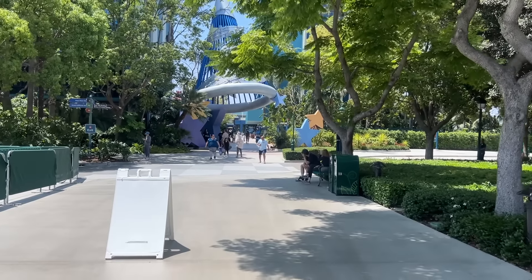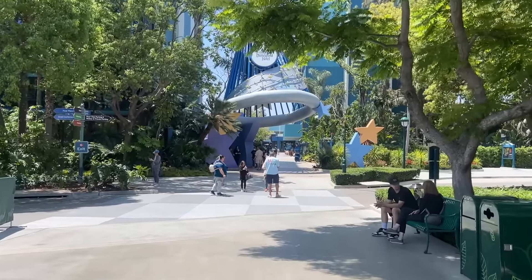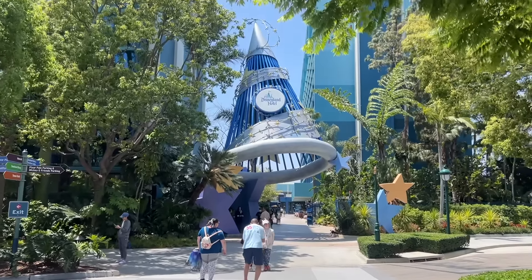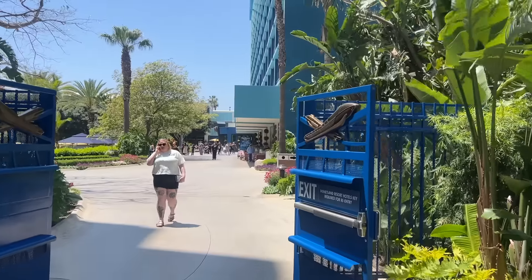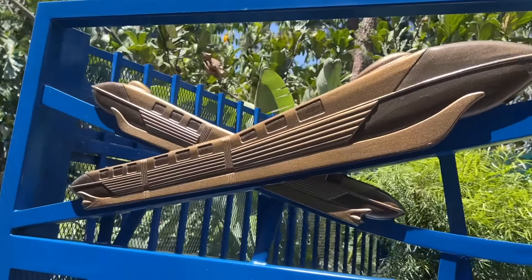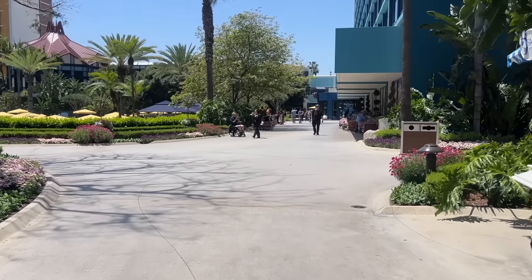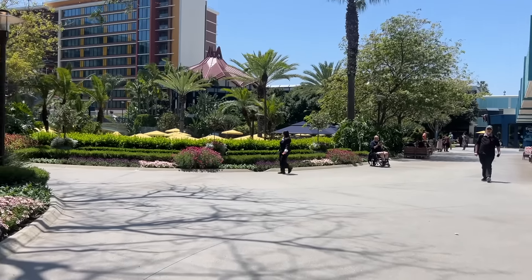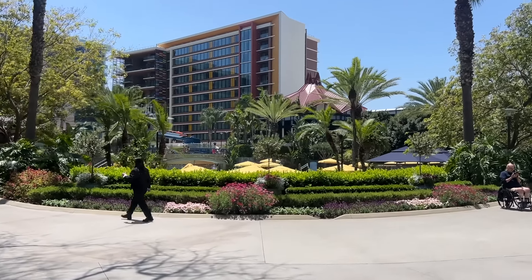Now we're going to walk through the Disneyland Hotel area just for fun because it's so beautiful and picturesque and scenic, especially with the sunshine and the clear skies. I don't think I noticed this before, but take a look at the doors — they've got the crisscross monorails. The wind just suddenly picked up, so apologies if there's wind in the video, but it feels really good.